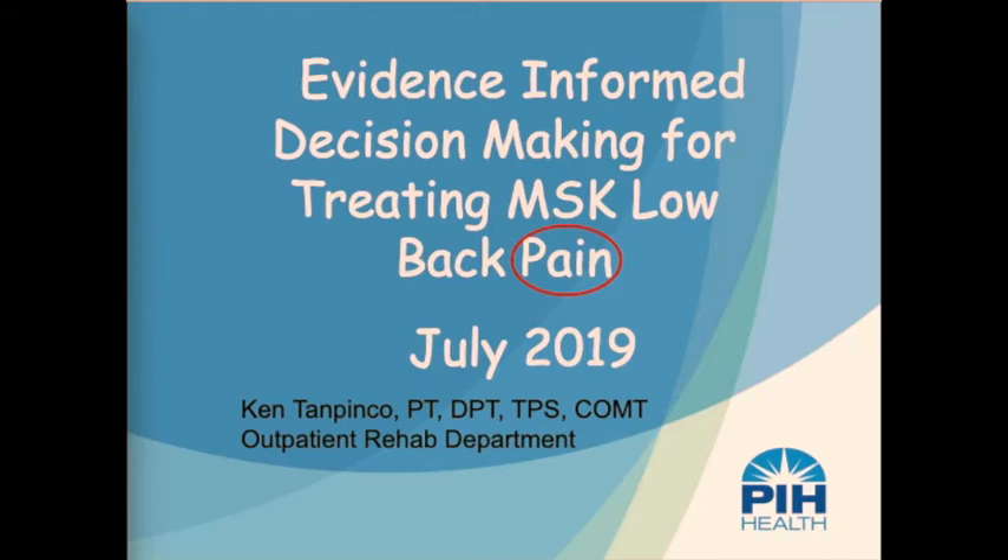If you look at the title, you can imagine my in-service will cover how to apply current scientific evidence into your plan of care. I was surprised to find out that, on average, it takes about 7 to 10 years for current evidence to emerge in our treatments as medical practitioners, and it may sometimes even take decades before treatments proven to be ineffective or even harmful are removed from our system.